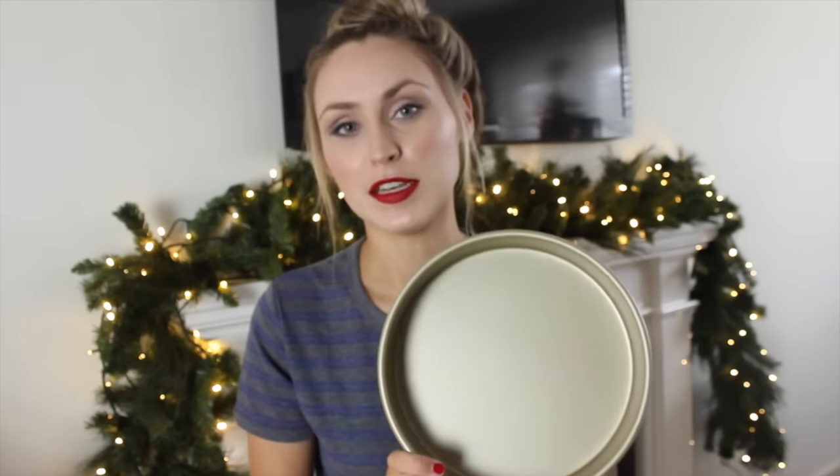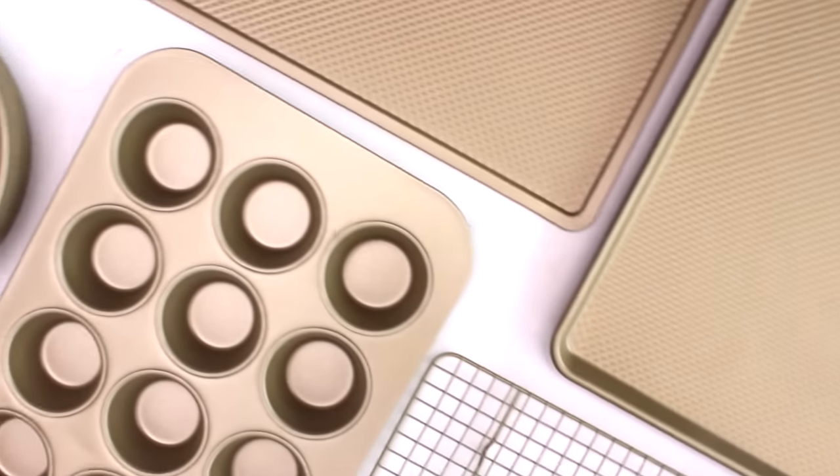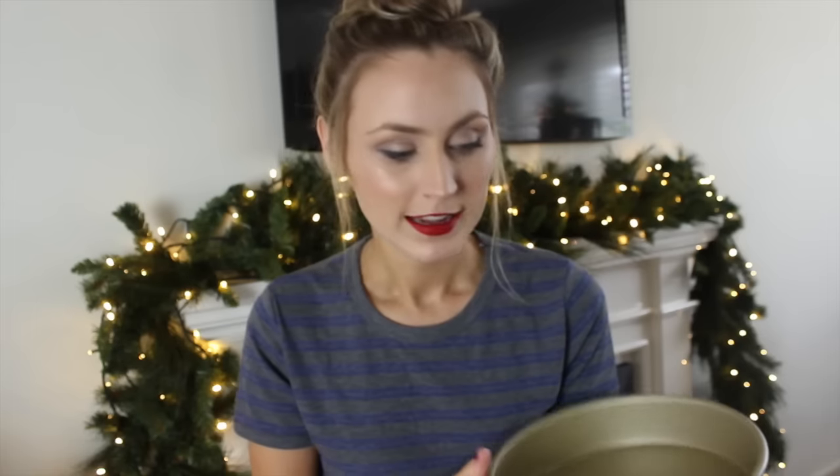I absolutely love to bake, which you guys would know because I've posted quite a few cooking videos on my channel, and I promise there will be a lot more in 2016. I got quite a big box of gold bakeware from Santa, which is just so pretty and something I'll keep forever. This is such an amazing present and I'm so excited to make things in it and show you guys.